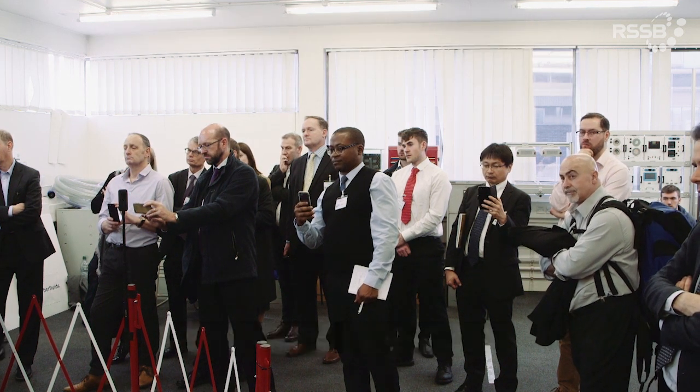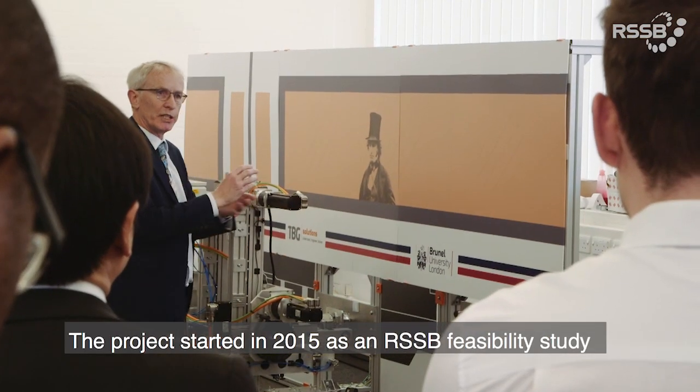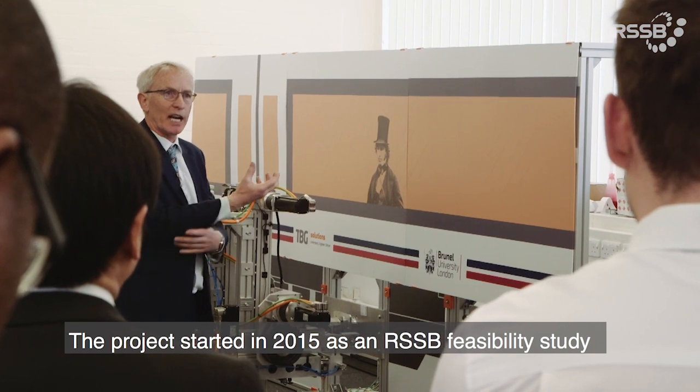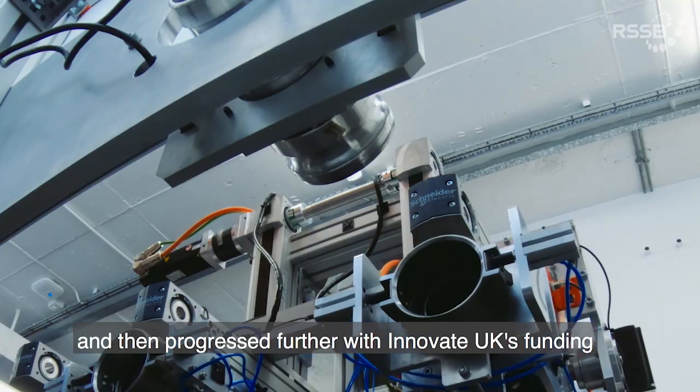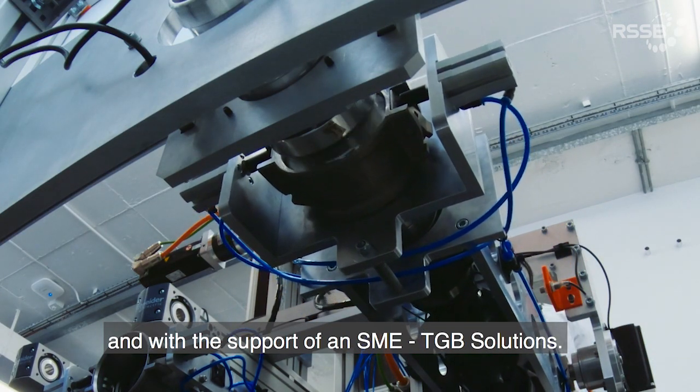It's really exciting to be here today. We are at Brunel University for the first demo of the train fluid servicing robot. The project started in 2015 as an RSSP feasibility study supported by Chiltern Railways, and then progressed further with Innovate UK's funding and with the support of an SME, TBG Solutions.